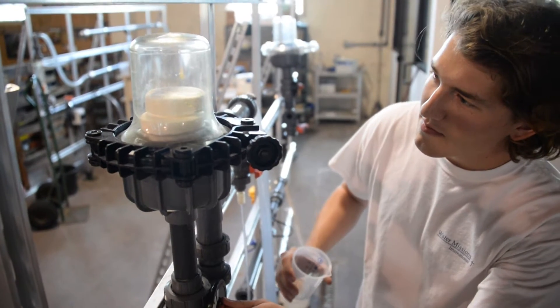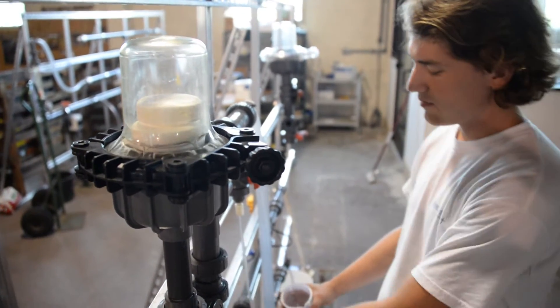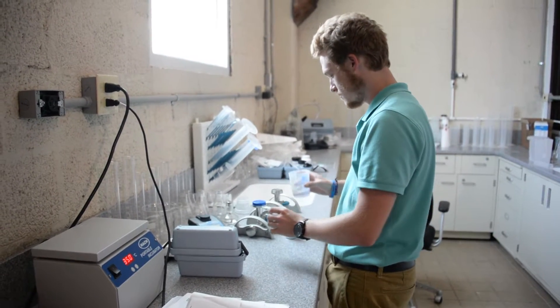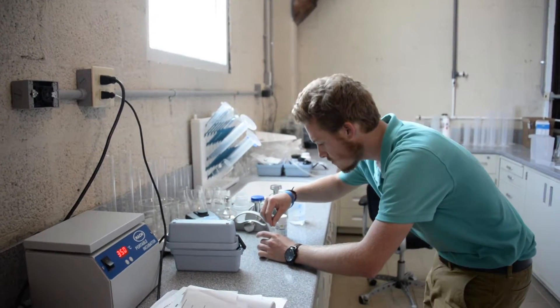Safe water is not that complicated. We filter water to make it clean, and we disinfect to make it safe. We first started treating water in 1908 here in the United States. Over a hundred years later, the treatment process has not changed all that much. Filtration and chlorination are still two of the most common ways we treat water. Yet billions around the world today lack access to safe water.